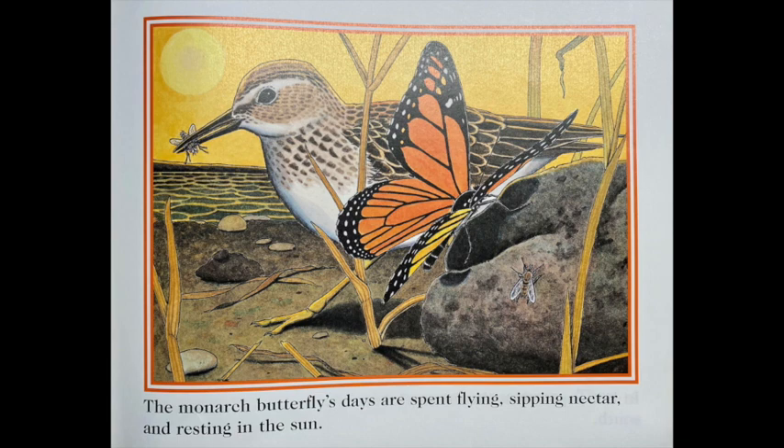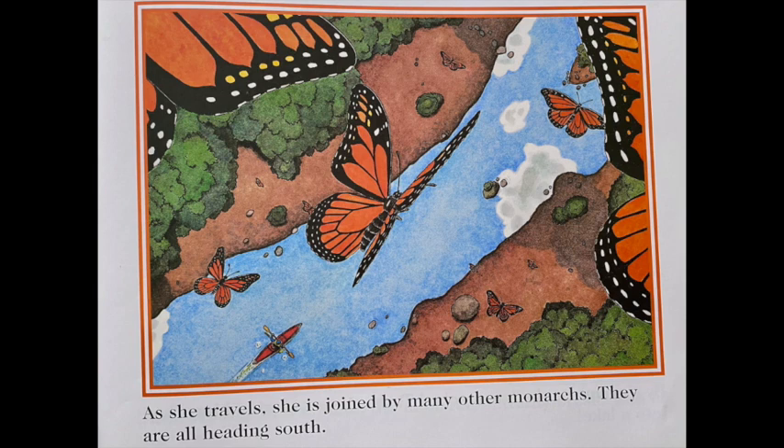The monarch butterfly's days are spent flying, sipping nectar, and resting in the sun. In late September, the monarch butterfly begins a journey south. As she travels, she is joined by many other monarchs. They are all heading south.